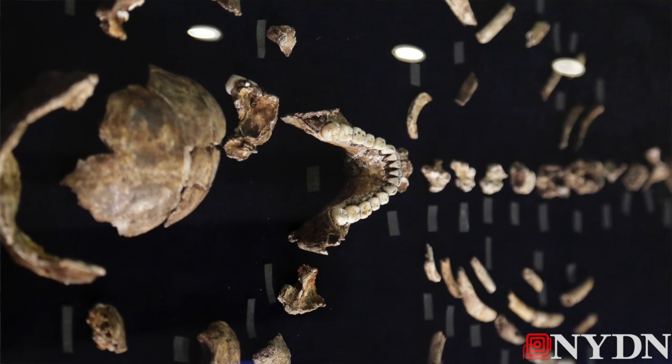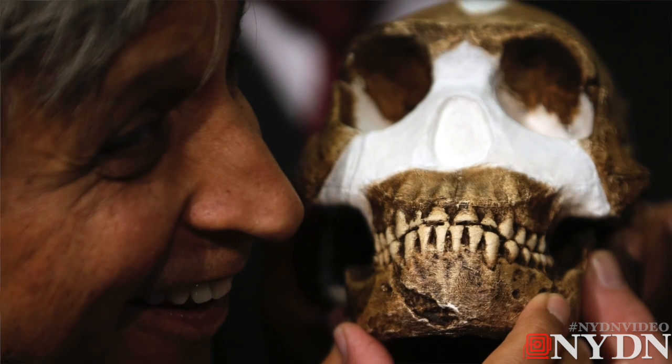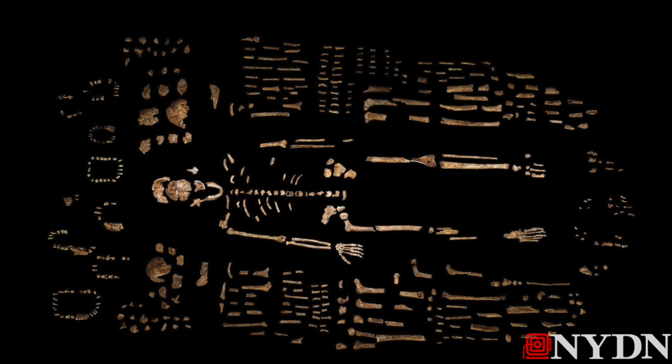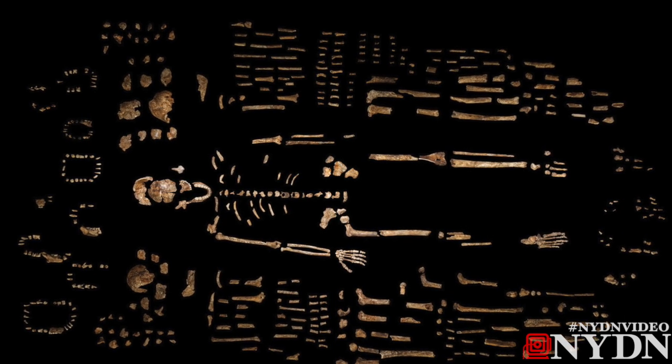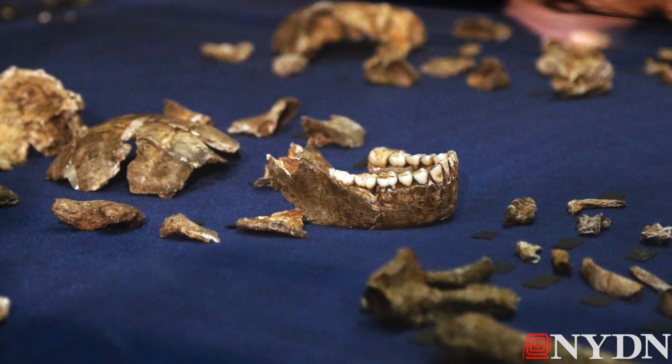And most surprising is what they were doing in this chamber. My colleagues and I from around the world have studied these fossils for more than two years, studied their context, and we've come to the conclusion that this species of non-human hominin was deliberately disposing of its dead — taking the dangerous journey into this deep chamber to place or drop its dead into a place inaccessible by any other. Something that prior to this we thought was unique to humans, and in fact maybe identified us. Now it doesn't.